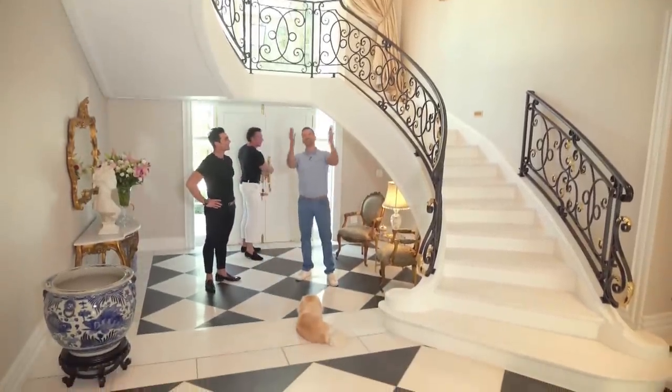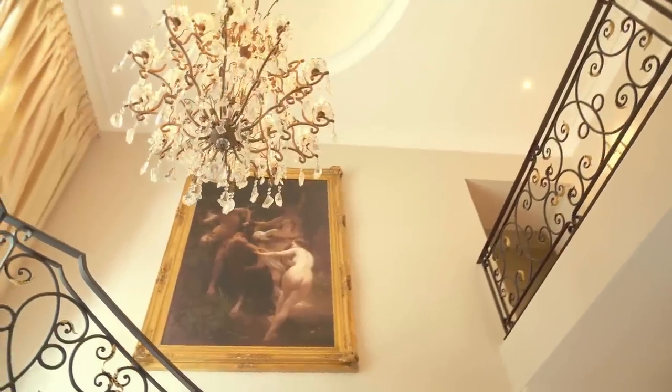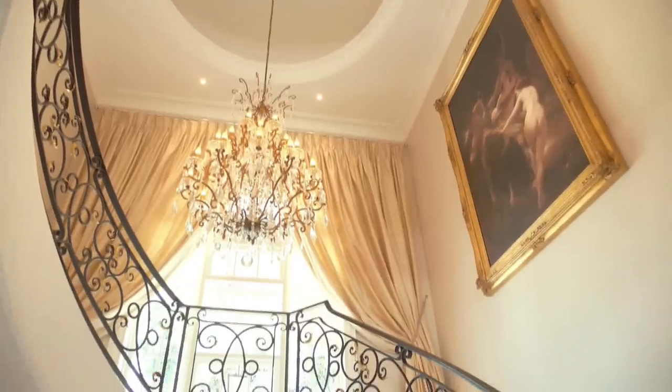I just knew there had to be a sweeping marble staircase and a chandelier. The chandeliers are mine, because that's my territory. I always like jewellery hanging from the roof.